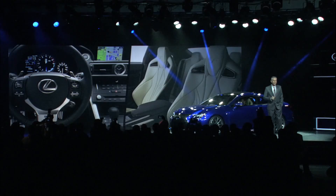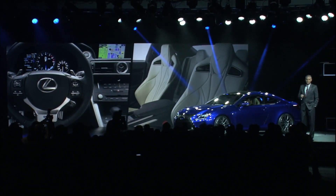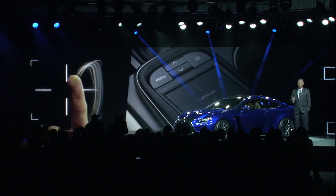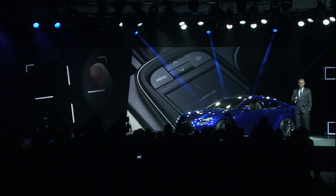Moving inside, the instrument panel inspired by the LFA, and a 7-inch navigation screen. Another first for Lexus: touchpad remote interface. It works very much like your laptops or your mobile devices, where you simply swipe your hand or finger over the interface to manage systems like climate control, navigation, and multimedia.